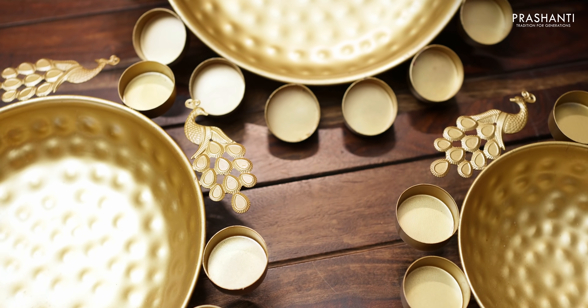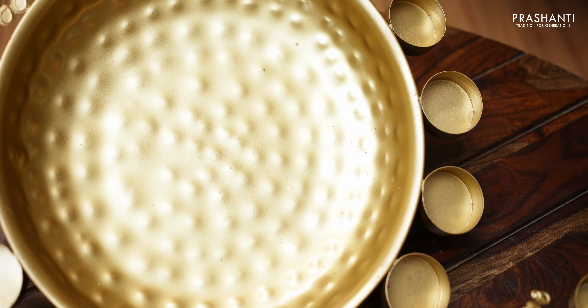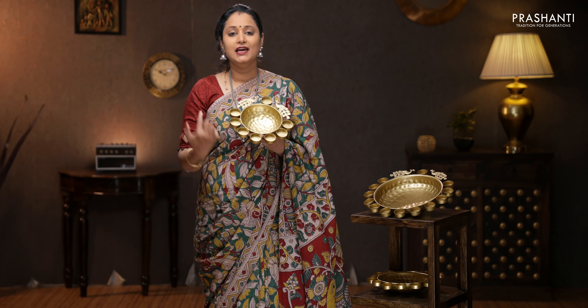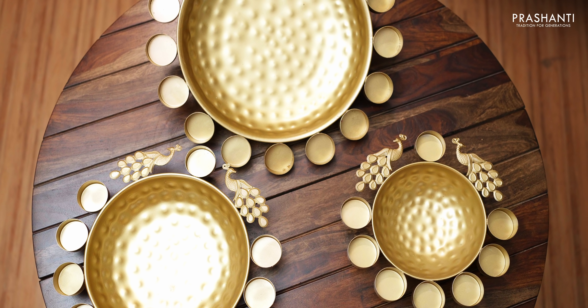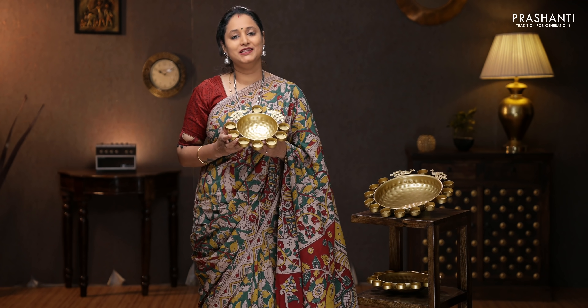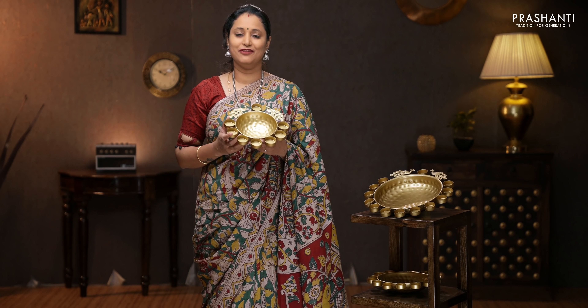In Vetri's product of the day, we are going to see a set of three iron urli. The base material is iron with a hammered finish. The sizes are 6 inch, 8 inch, and 10 inch, and they carry 8, 11, and 13 tealight holders surrounding the base. This has got beautiful peacocks on either sides of the urli, and can be used to float candles and flowers. This set of three iron urli is priced at 2205. To buy this product, please log on to www.vetri.com — you can also click on the link in the description box which will directly take you to the product page.